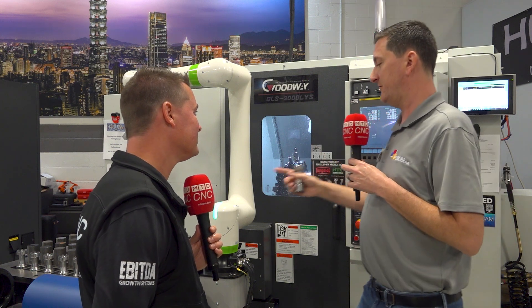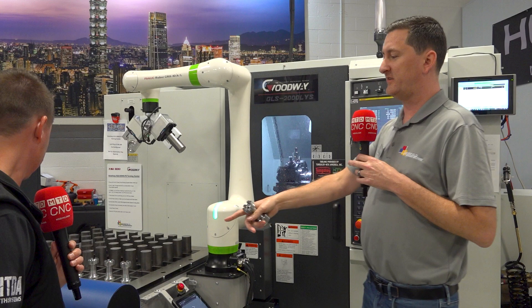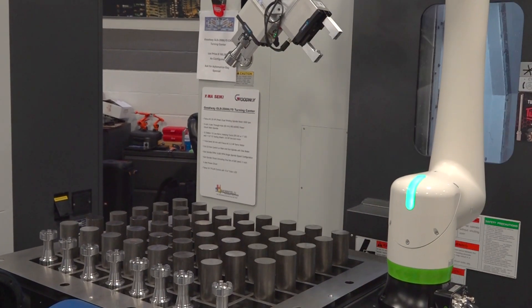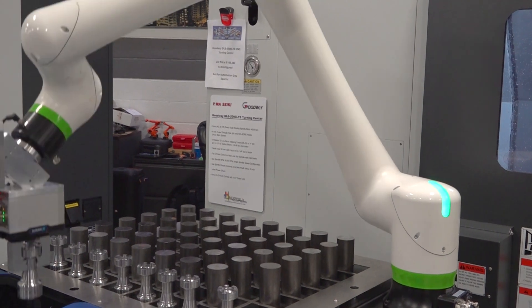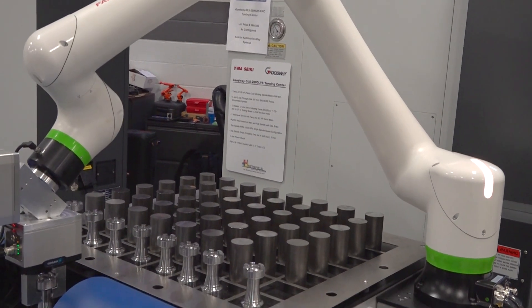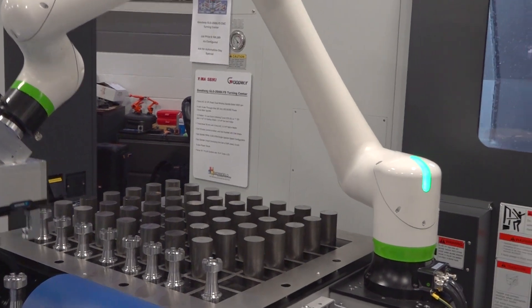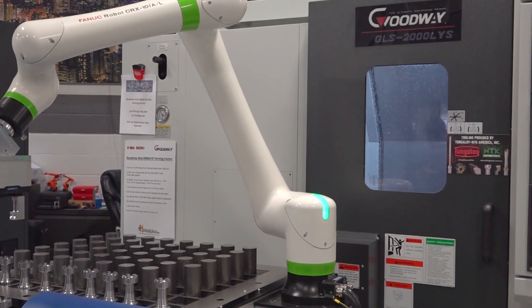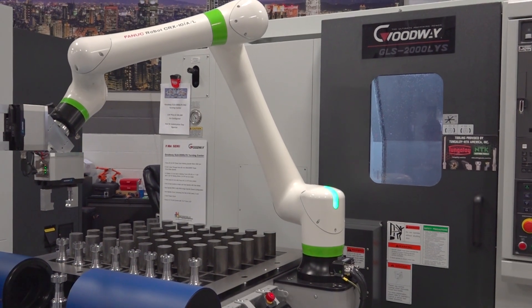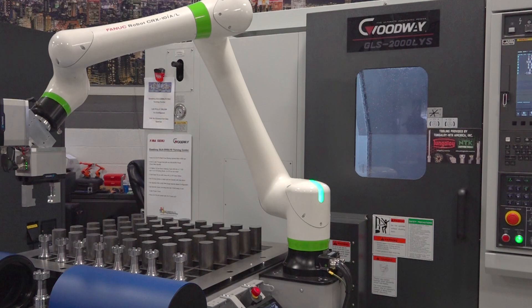We've also got a system here from OASIS. What we're doing is simulating a go/no-go. We take it right out of the machine, set it on the OASIS, it does some quick visual checks. If it passes, great - it puts it back in the rack. If it doesn't pass, we can feed back to the machine and say we're too heavy - put it back in, adjust cutter comps or whatever magic our applications team does, make a skim pass, bring it back. Yep, it's good.